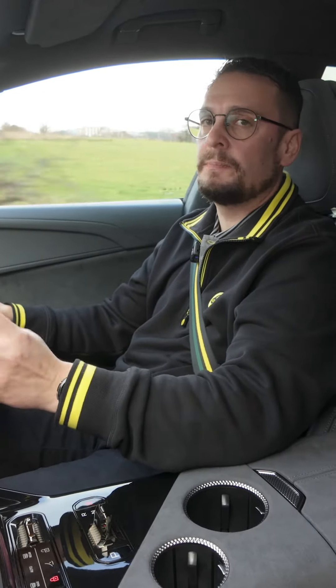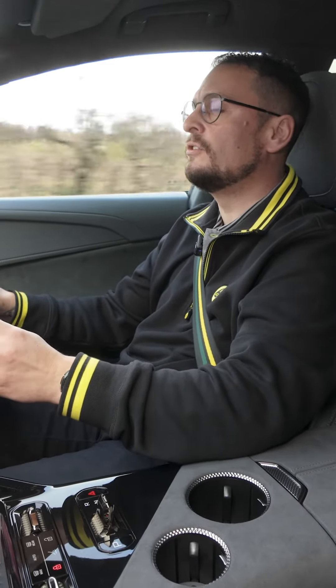Hi there guys, Jack here from Lotus Belfast. Today I'd like to introduce you to the Hyper SUV, the Lotus Electra.